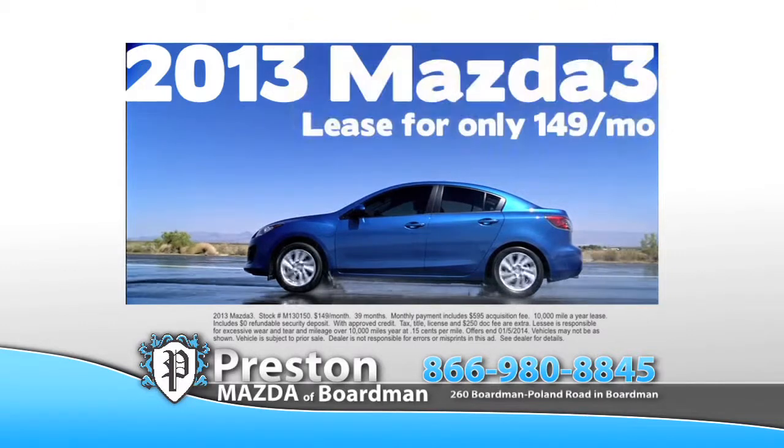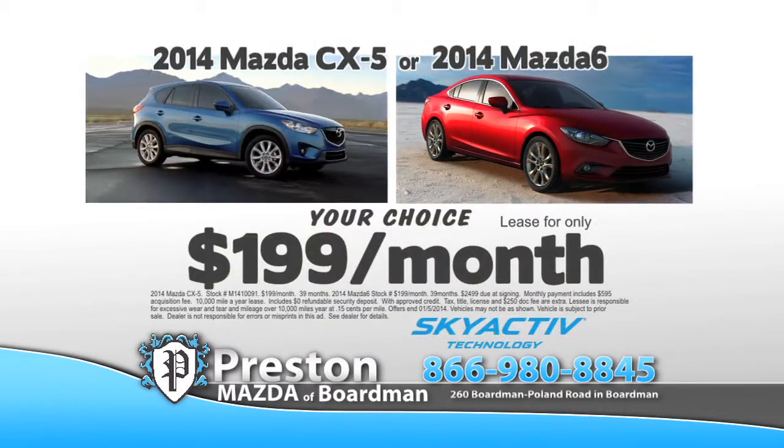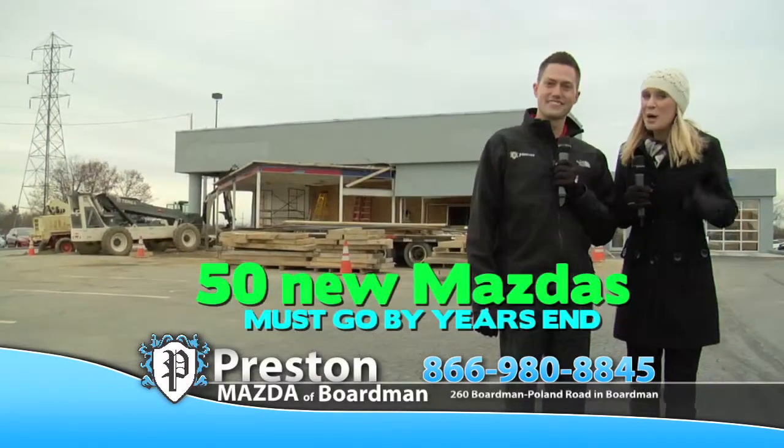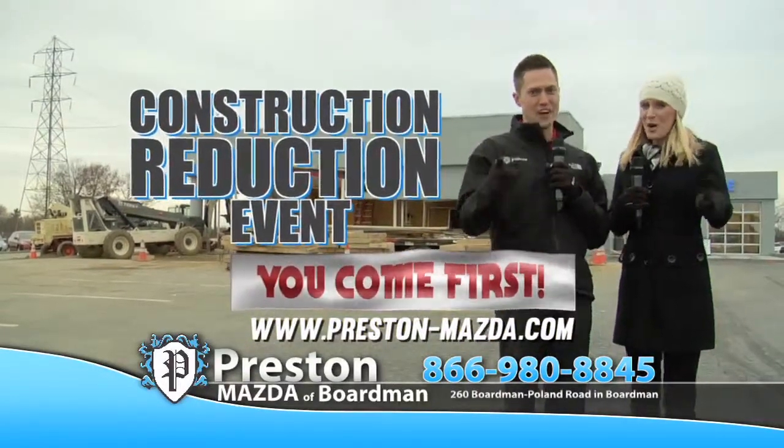Drive a 2013 Mazda 3 today for $149 a month with up to 40 MPG, or the 35 MPG Mazda CX-5, or the all-new 2014 Mazda 6 for $199 a month. 50 new Mazdas must go by year's end during the Construction Reduction Event at Preston Mazda in Boardman. Where you come first.